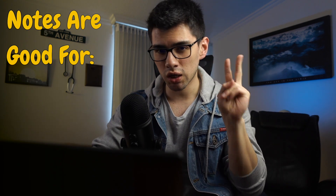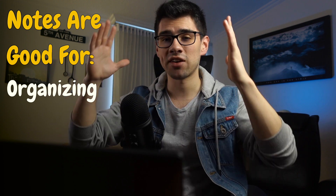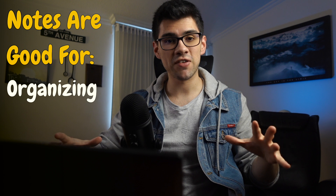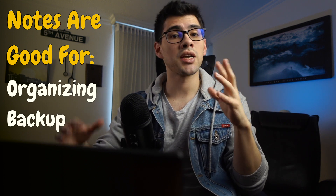Coming up is point number two, which is don't take notes. I know many people are really passionate about their notes, but notes are good for a couple of things. First, they help you organize complex information that your mind cannot handle on its own — you put it on paper to see how everything fits together. And second, they help you create a backup. But the problem is that in your pursuit of building this backup, you're sacrificing efficiency.